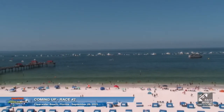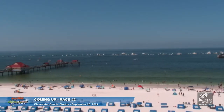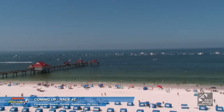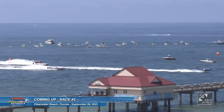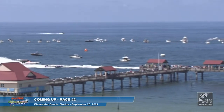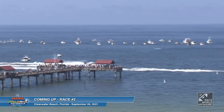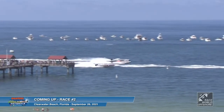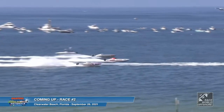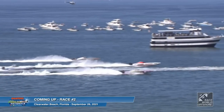This is probably the most popular, most exciting class. These guys have banded together — they might not agree with each other, they might not like each other — but they've come to a nice group where they've all agreed to race by the same rules and the same equipment. This should be really exciting where it all just comes down to skill. We have five Doug Wright cats, two Victory hulls, one Skater, and one Wicked.